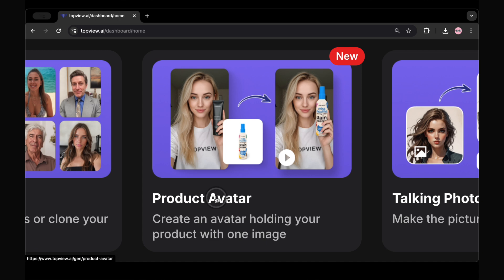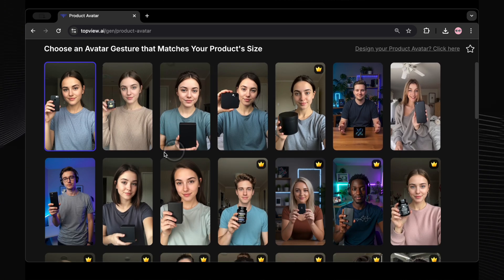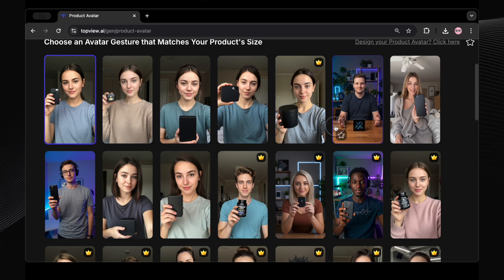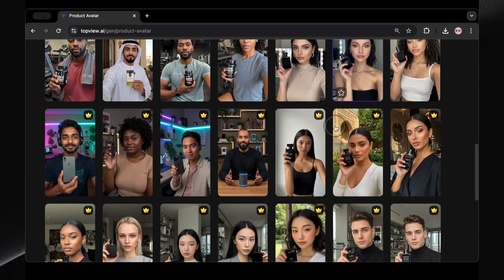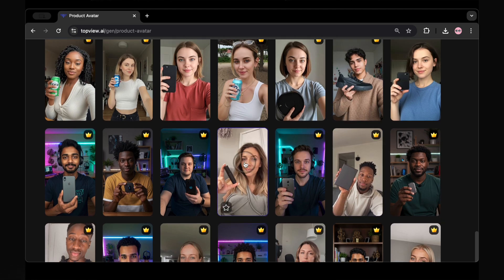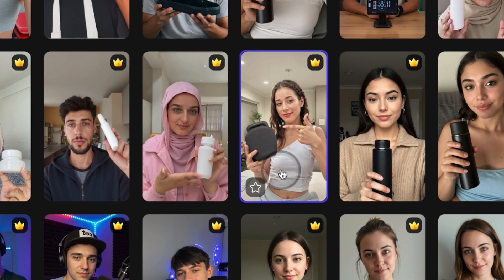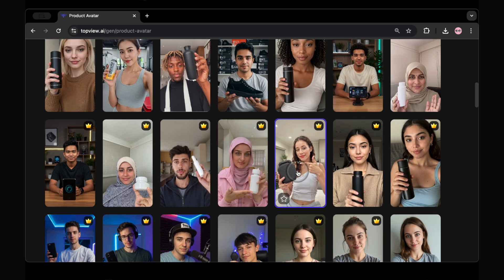Click on product avatar, and you'll see an interface that looks something like this. They have literally thousands of avatars to choose from. You'll find male and female avatars, all kinds of ages, and diverse looks — seriously, something for everyone. For this example, this avatar looks pretty good — quite professional. Let's select this one.